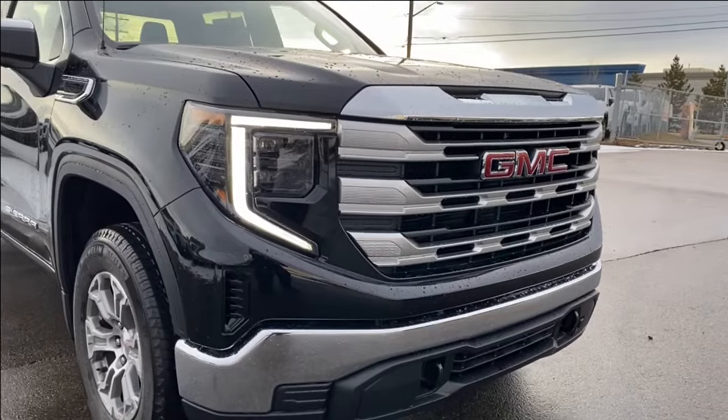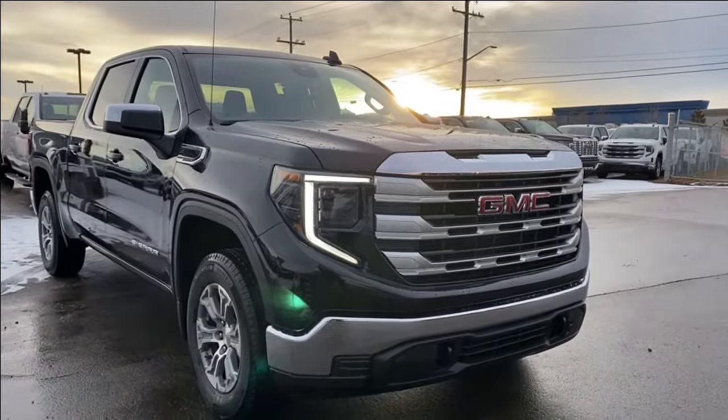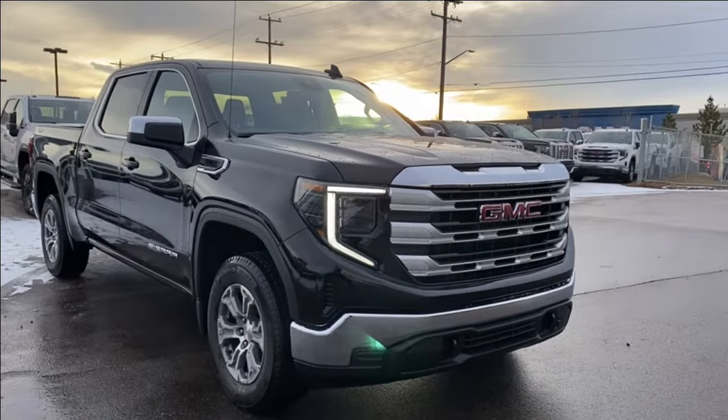Thanks so much for joining me as we took a look at a 2024 GMC Sierra 1500 SLE. If you liked the video make sure you leave a like and subscribe to the channel to get more videos just like this one.